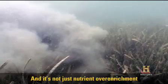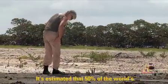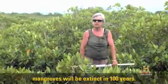And it's not just nutrient over-enrichment that's affecting mangroves. It's estimated that 50% of the world's mangroves have already been cleared, and some people even predict that mangroves will be extinct in 100 years.